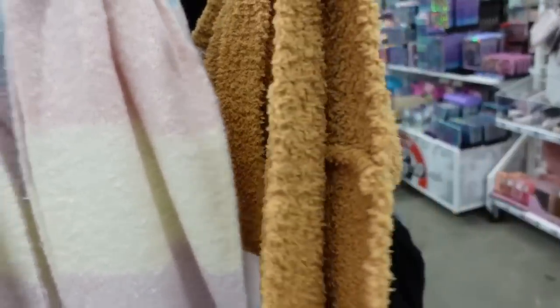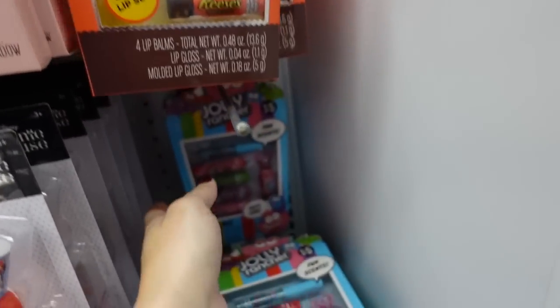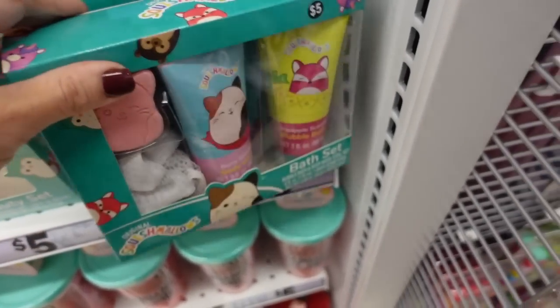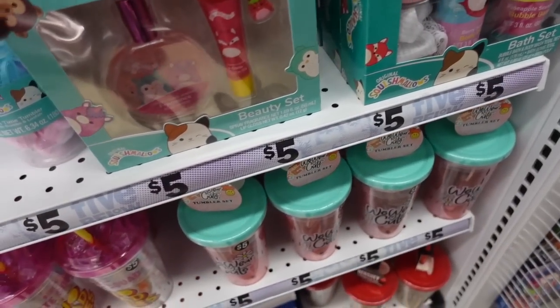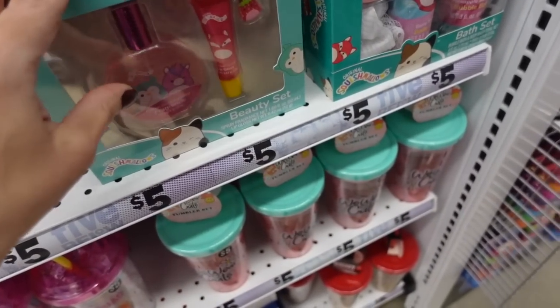Seeing Reese's chapsticks — I'm the only one I know who really likes Reese's. They also have Jolly Rancher. There's a Squishmallow bath set with a bath bomb, loofah, body wash, and bubble bath, and from the same brand they have lip gloss and perfume, all five dollars.